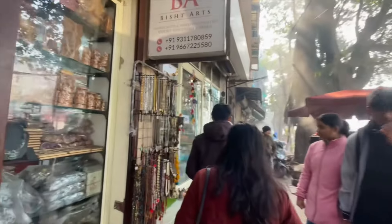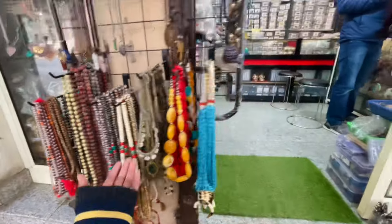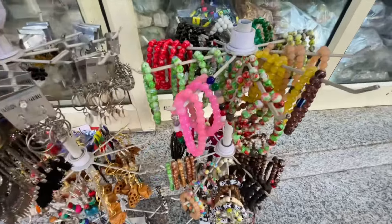We entered into the Majnuka Tila market. You can see a lot of Tibetan culture-related things here. There are rings, earrings, pants, and more. Majnuka Tila is also called a small Tibet, because there are Tibetan people here and you can see Tibetan culture as well.